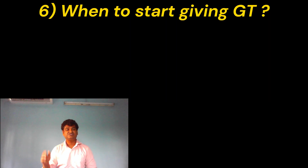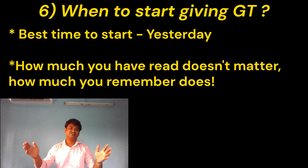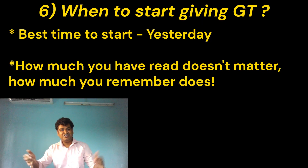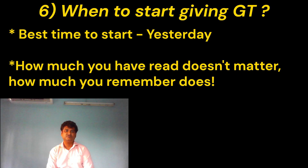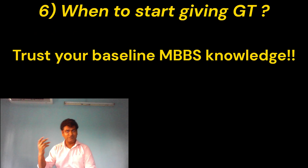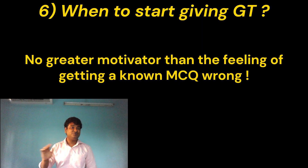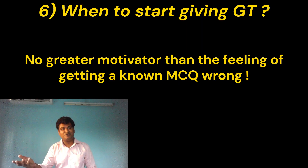The next topic is when to start giving mock tests. According to Abbas Ali sir, it was yesterday — and I completely agree with him. Because if you are planning to give grand tests only after your first read, by the time you finish your first read you will have forgotten the first 10 subjects you read. Just give an exam and see for yourself. Your baseline knowledge and what you have read in your MBBS will carry you through the MCQs and you'll be able to answer a lot of them. This is particularly important firstly because of revision, and secondly because of the feeling you get when you incorrectly mark a question you already knew. Trust me — there is no bigger motivator than that feeling.